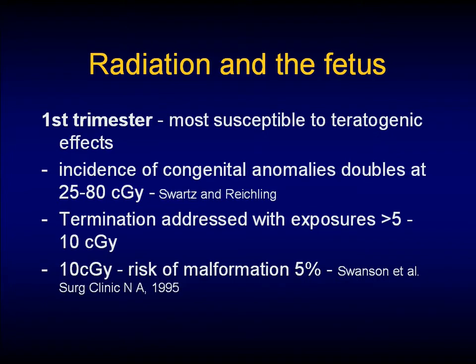The fetus is most vulnerable during the first trimester — most susceptible to the teratogenic effects. The incidence of congenital anomalies doubles at about 25 to 80 centigray, which is quite a bit higher than the studies we just looked at, but becomes significant when thinking about using fluoro. The literature speaks about termination being addressed with exposures greater than 5 to 10, and the risk of malformations is definitely increased at 10 centigray.